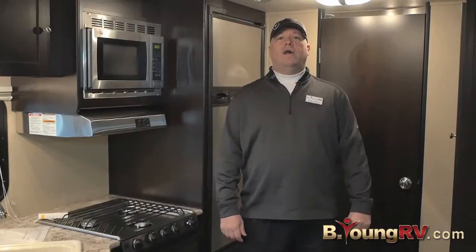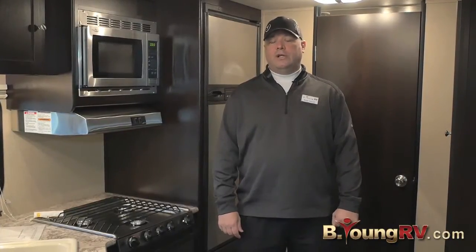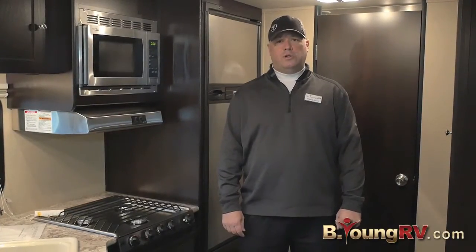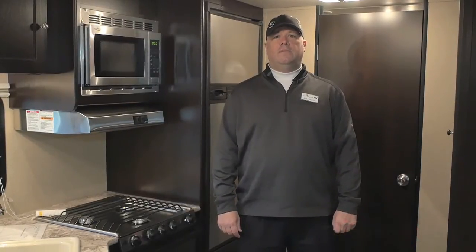Thanks for checking out the Kodiak Express 223 RBSL. It's ultra light at 4,300 pounds — you can tow this with a half-ton truck or smaller. Please come out and see Blake Johnson at Be Young RV. Let's go camping.